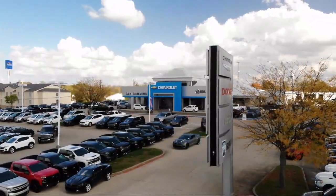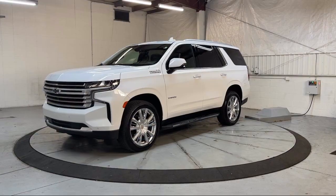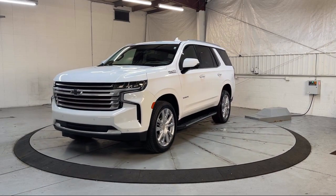Welcome to Dan Cummins of Georgetown, and here's a look at one of our certified pre-owned vehicles for sale.